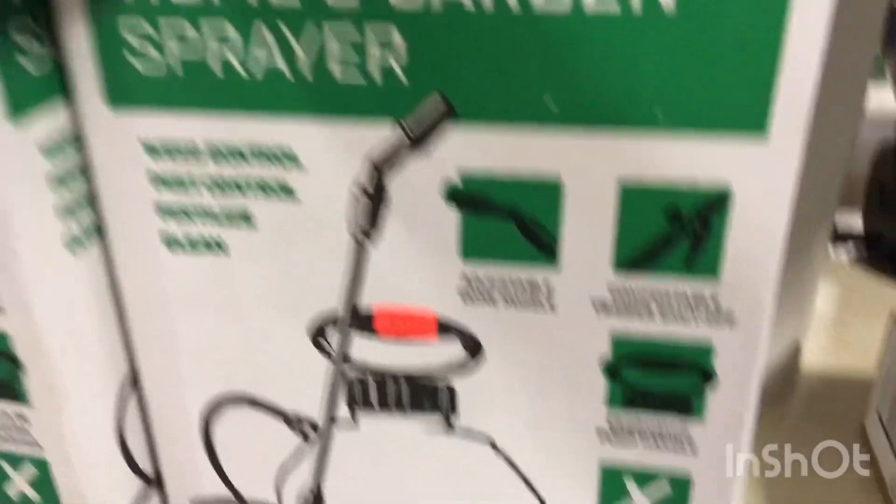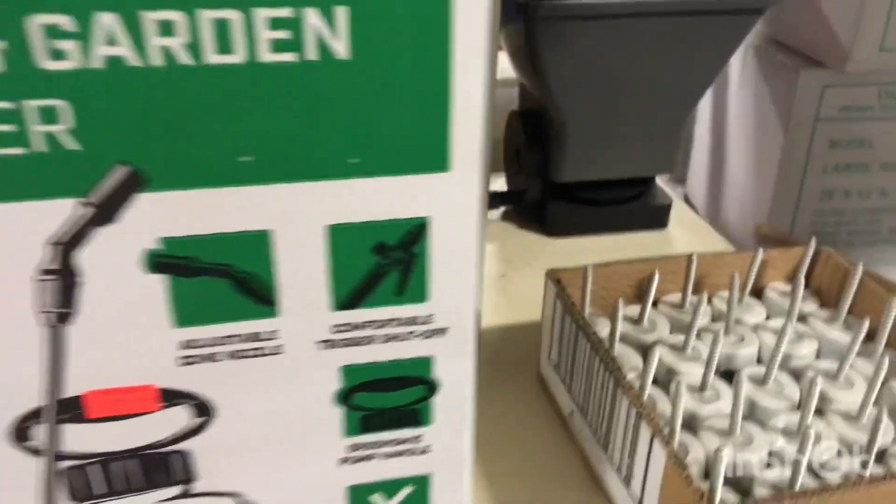Quick announcement: after we finish here, we may be going to a local restaurant called El Magui, so yeah, we might be going there afterwards — just stay tuned for that. We are here and we are going to get a home and garden square because we have a big garden. Anything else we need, Goose? I really don't think so, let's just go to the next aisle.